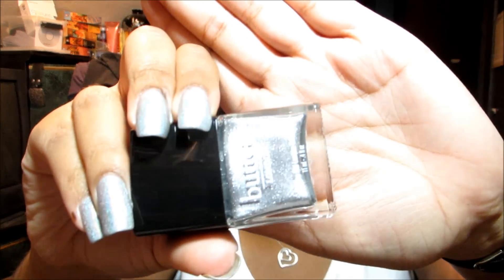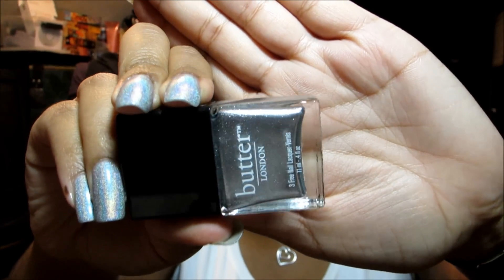Next is another silver and this is called Diamond Geezer. This is more of a foily metallic.